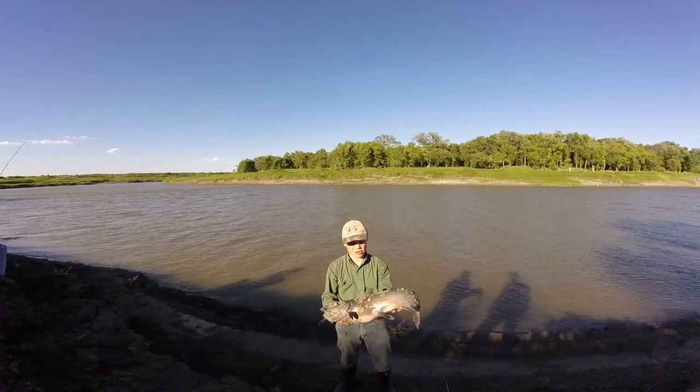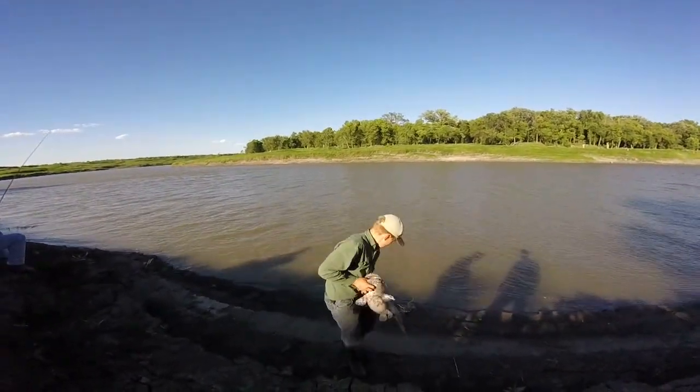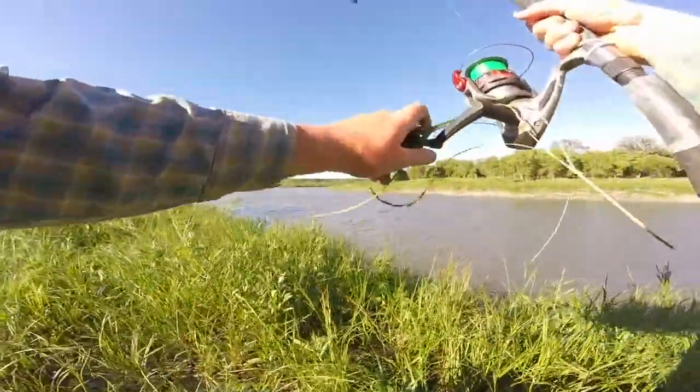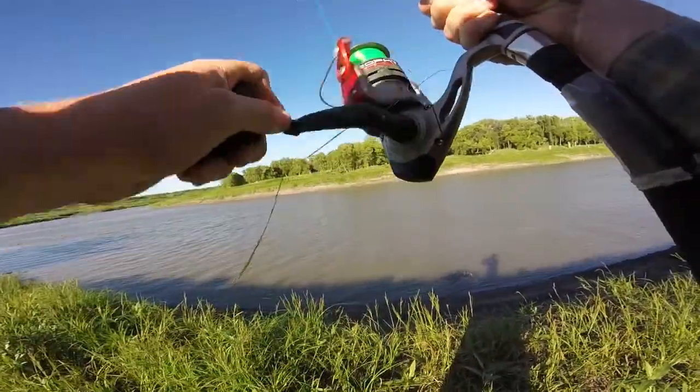Here's my fish — 33 inches, 14 pounds. Not the fat ones we were catching last time we were out, but it's a good start. Just hooked into the second fish of the day.